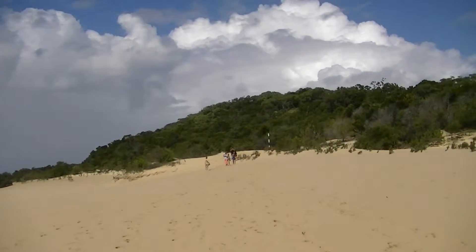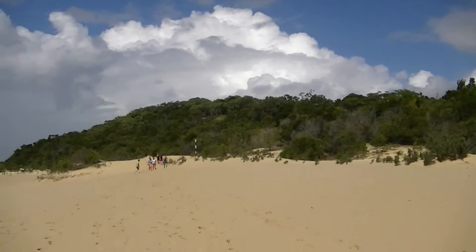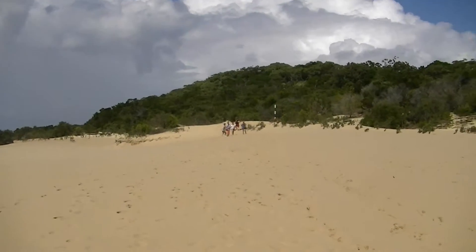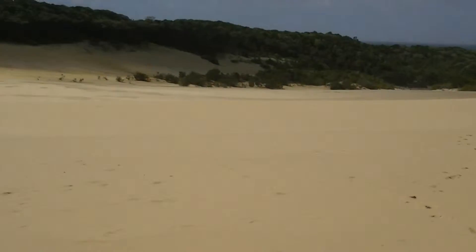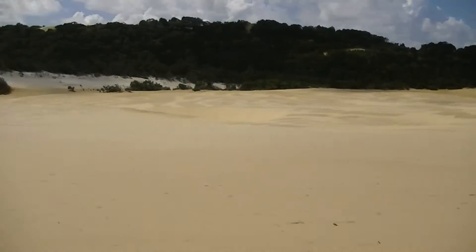We're here at one of the sandblows on Fraser Island, walking towards Lake Wabi. A sandblow is basically moving sand, so all the sand in the ridge here.